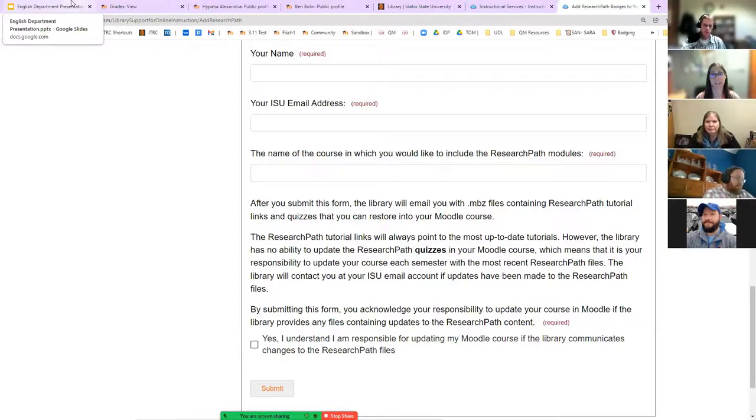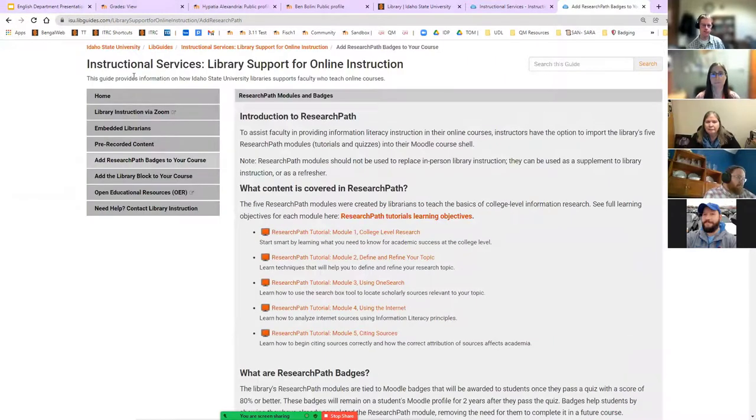Spencer will send the LibGuide link along as well — that would be perfect. Timothy mentioned he didn't have any questions but found it very interesting. Thanks for joining. Hopefully everything Kristen wanted was covered, and keeping it short and sweet makes it more likely people will actually watch the video.